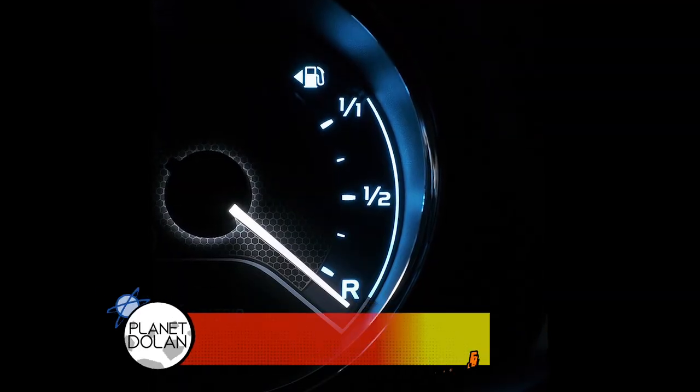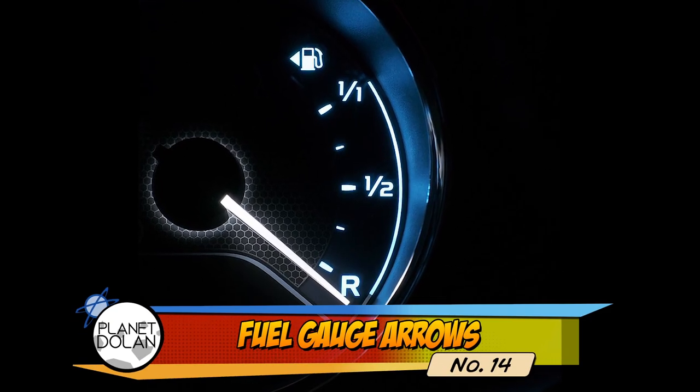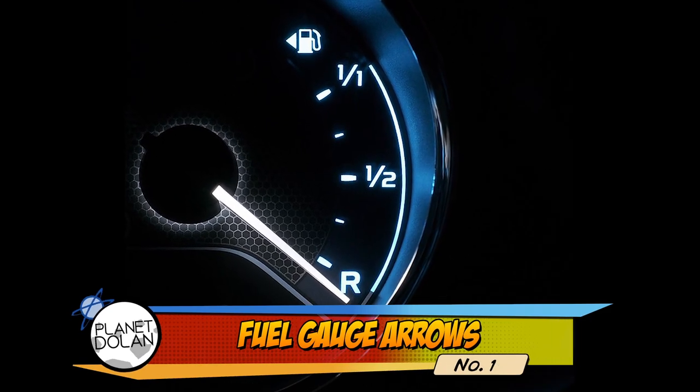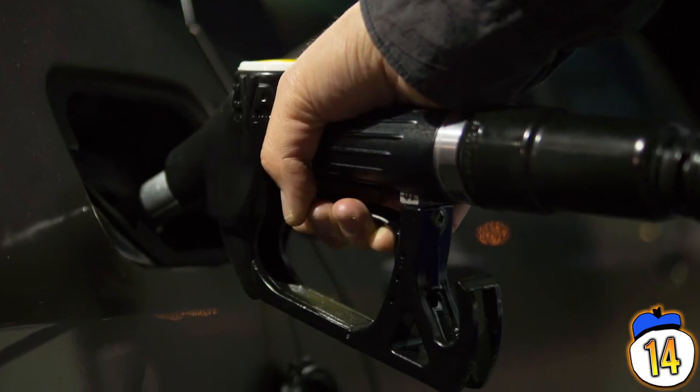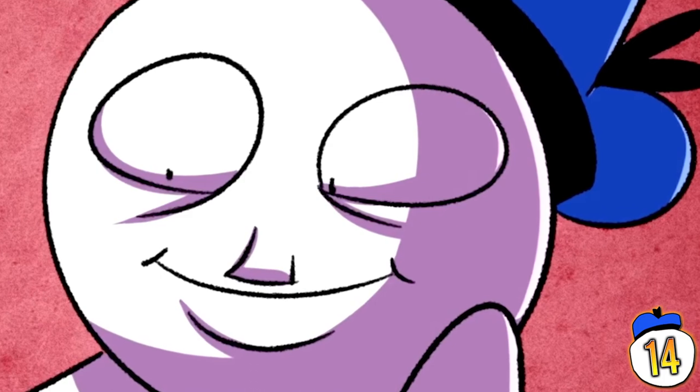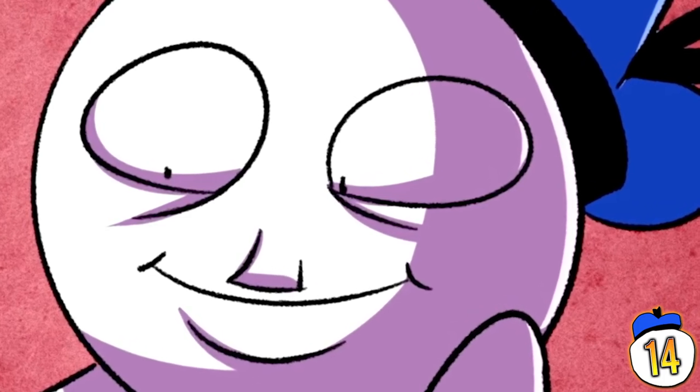Number 14 – Fuel gauge arrow. Next time you're in a car, look for a little arrow pointing left or right in your fuel gauge. You've likely never even noticed it's there, but now you have a perfect way to remember which side of the car you fill your gas tank on. And trust me, it's been useful for me quite a bit lately.